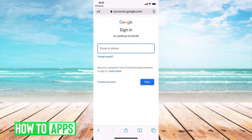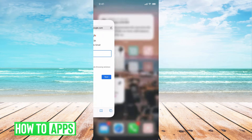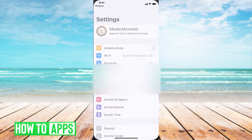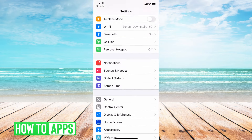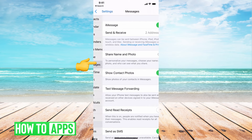The next thing you want to check before asking them to resend is to make sure the settings on your phone are appropriate. So I'm going to go to Settings on my phone, then scroll down until I see Messages and click on that.